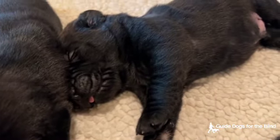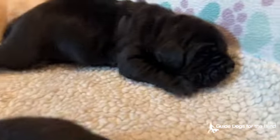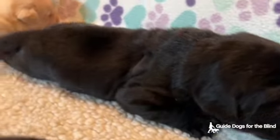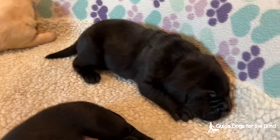This is the Breezy Donnie Litter. Breezy is a yellow lab and Donnie is a black lab. They have eight puppies: five black labs and three yellow labs, and they're two weeks old.